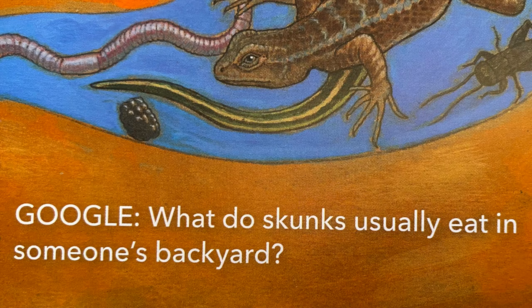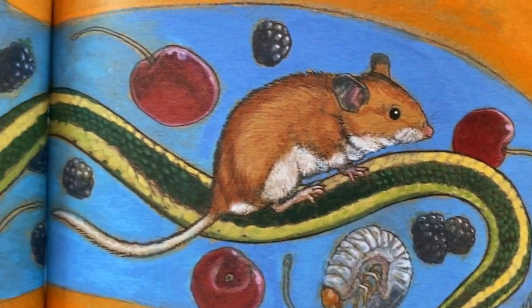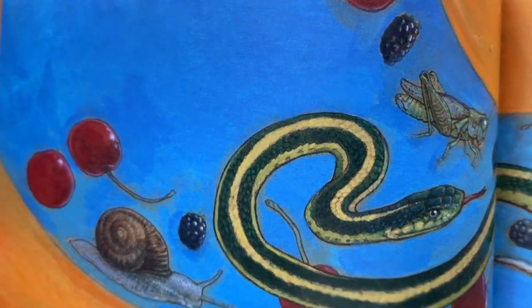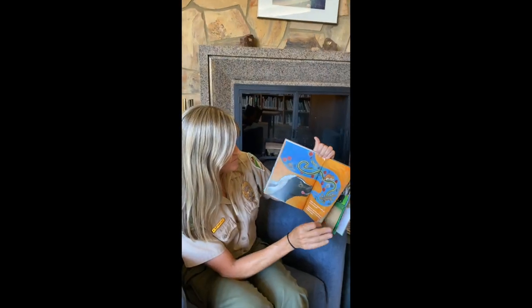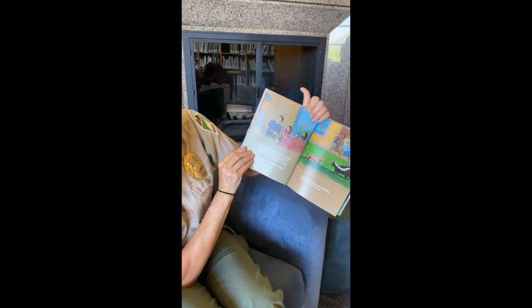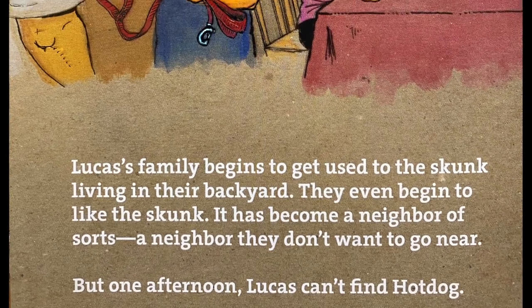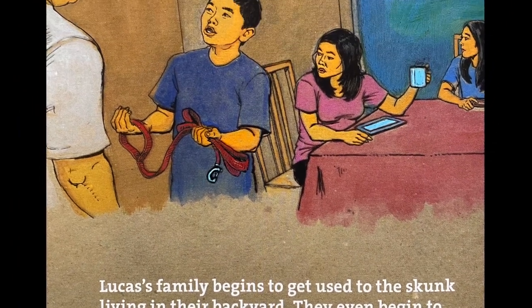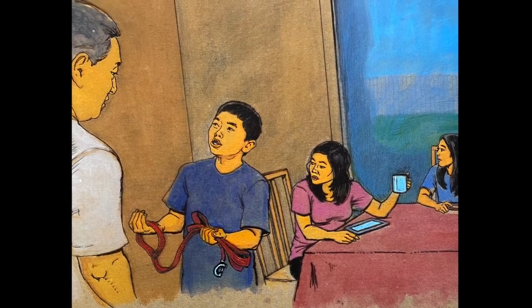'Google, what do skunks usually eat in someone's backyard?' They hunt for snails, mice, earthworms, lizards, snakes, grasshoppers, crickets, berries, and fruit that falls from trees. Lucas's family begins to get used to the skunk living in their backyard — they even begin to like it. It has become a neighbor of sorts, a neighbor they don't want to go near. But one afternoon, Lucas can't find Hot Dog.